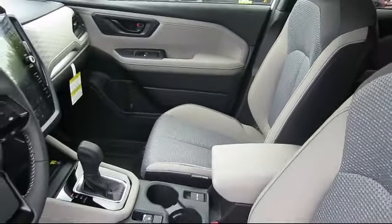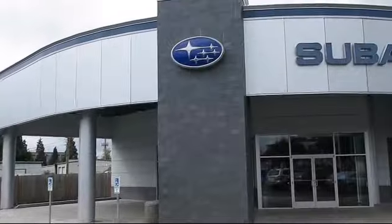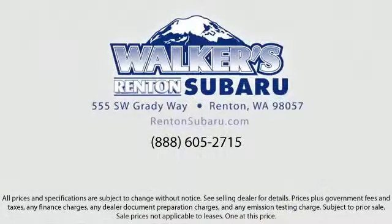Our goal is to make every customer a customer for life by providing excellent service, superb customer care, and competitive prices with a knowledgeable and dedicated staff. Come see why the right place to purchase your new Subaru is right here — Walker's Renton Subaru.